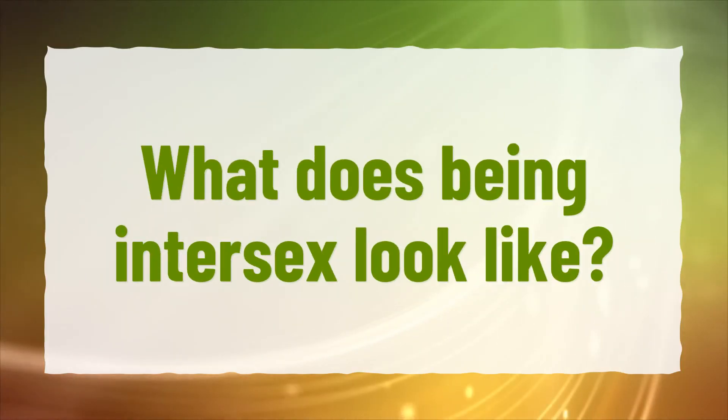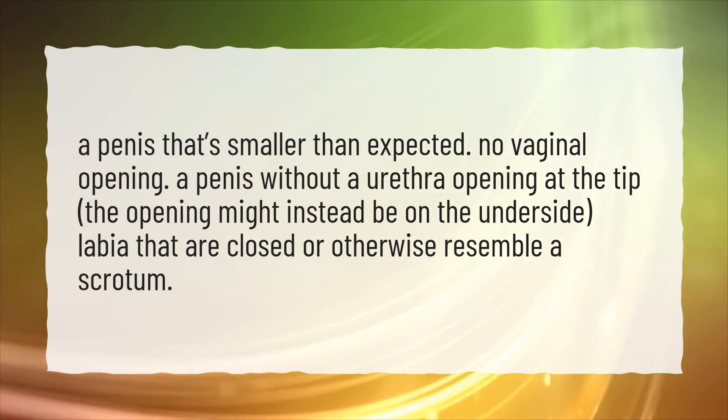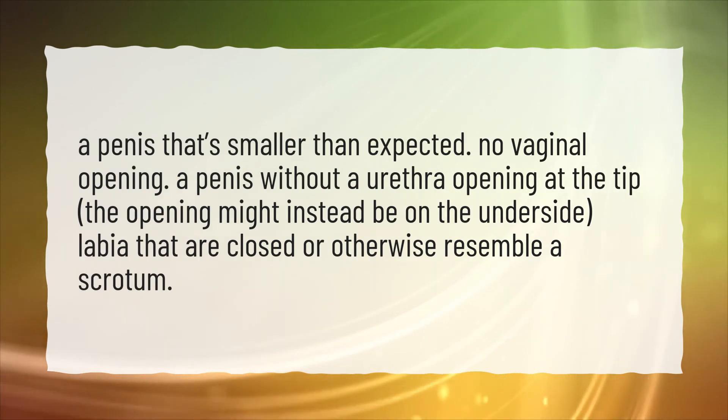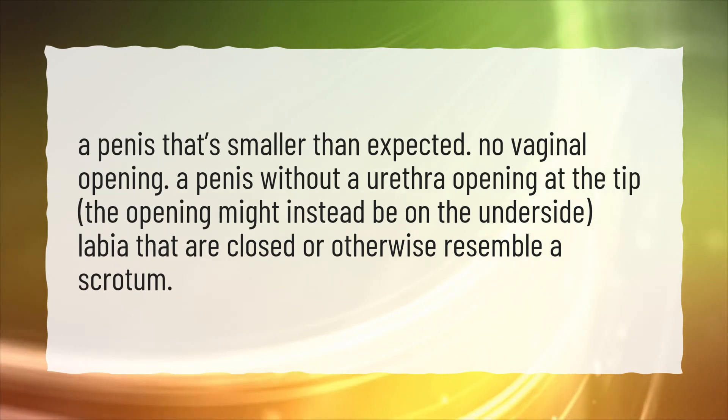What does being intersex look like? A penis that's smaller than expected. No vaginal opening. A penis without a urethra opening at the tip — the opening might instead be on the underside. Labia that are closed or otherwise resemble a scrotum.